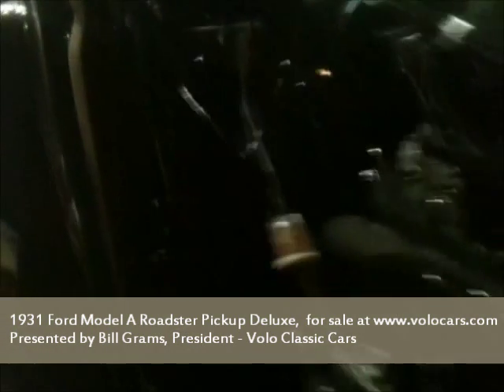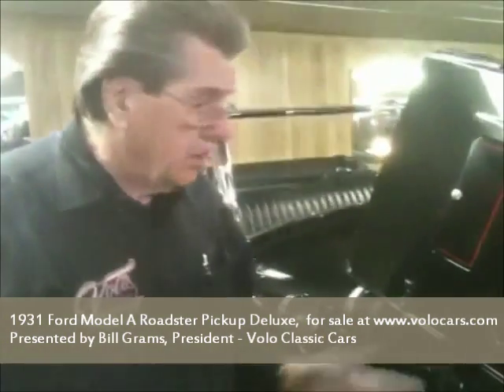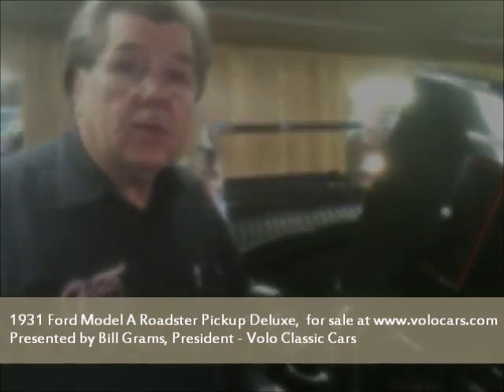The four-cylinder engine was a very simple engine — it's like a tractor motor almost. But this one has been machined, it runs like brand new.